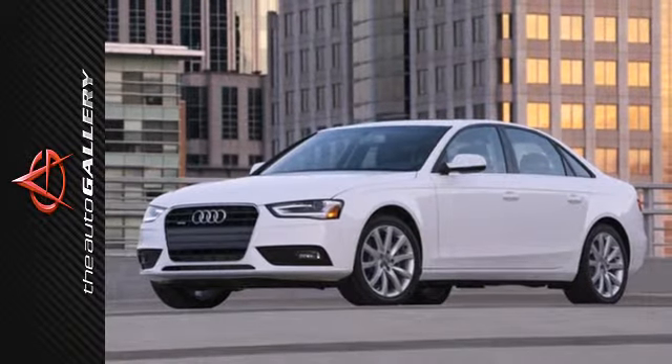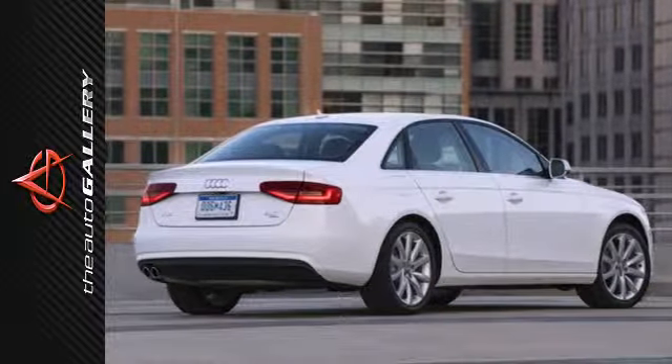Every part of your journey should be relaxing and fun. Make that possible when you come drive this Audi.